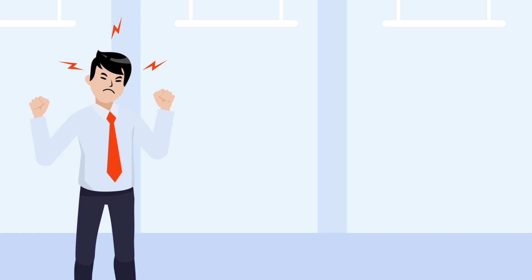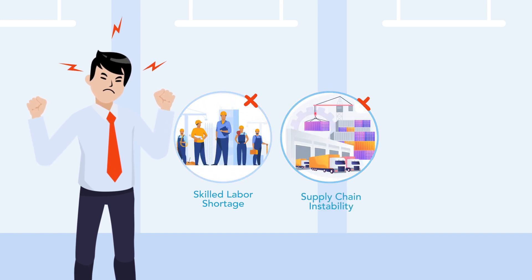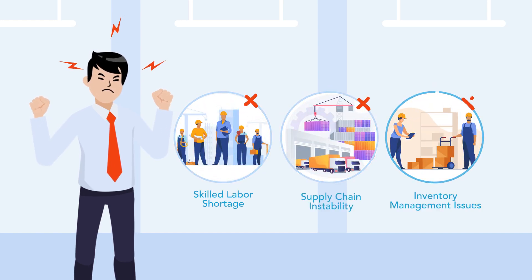Henry is upset because his manufacturing firm faces challenges like skilled labour shortage, supply chain instability and inventory management issues.